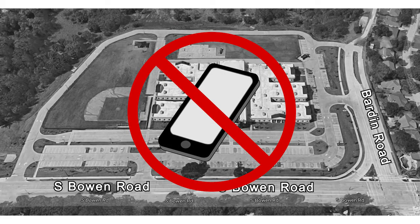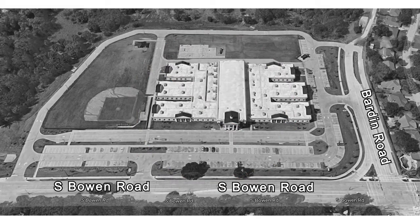Please do not use your cell phone while you are in driveline. Driveline pickup will be a coordinated effort by our staff and parents in order to ensure the City of Arlington Police Department that no cars will create a traffic jam on either Barden Road or South Bowen Road. Our Arlington PD has informed us that we must not have any cars on South Bowen Road in order to alleviate the traffic of our neighboring area.